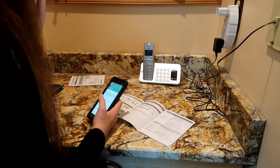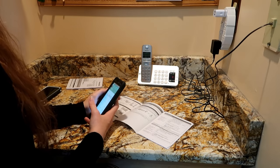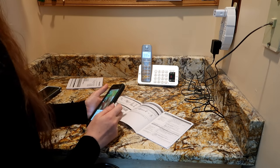There's a hold/conference button, a redial, a flash or call wait button, and speakerphone as well. Now we're going to call the house phone and see how the answering machine works. [System announces: 'Call from Virginia.']